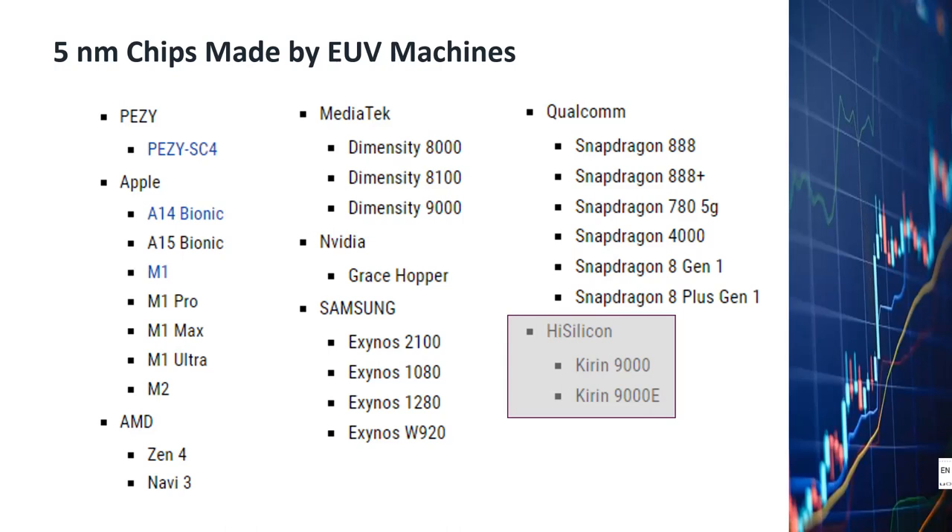If the world economy slows down substantially in the next year, I believe the segment most impacted will be the lower end of the semiconductor industry supplying automotive and home appliance segments. The segment covering leading-edge technologies supplied by ASML will most likely remain very strong, especially when the wealthiest nations consider having fabs within their geographic boundaries to be a national security issue. These wealthy nations will subsidize fab construction regardless of whether there is a recession. These are the reasons why I am so bullish on ASML.